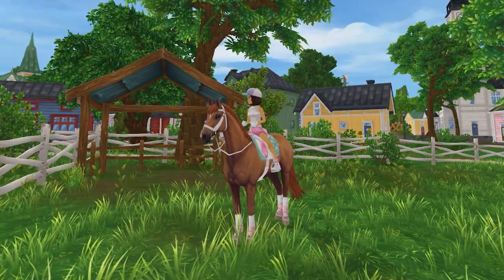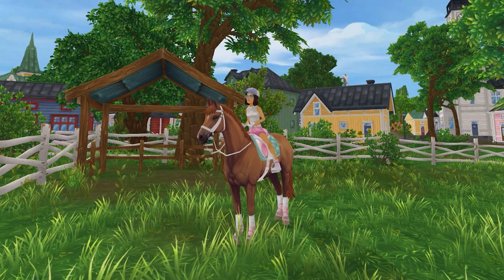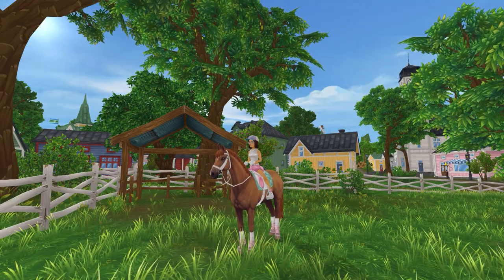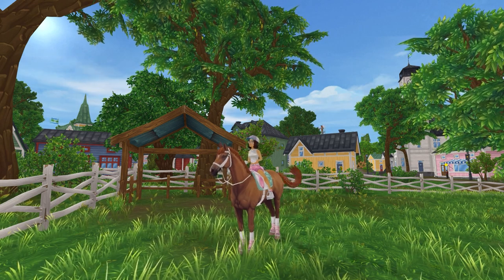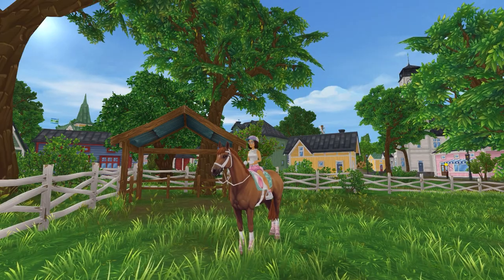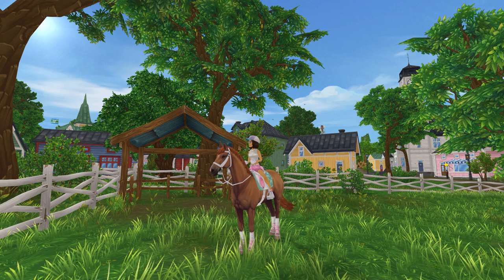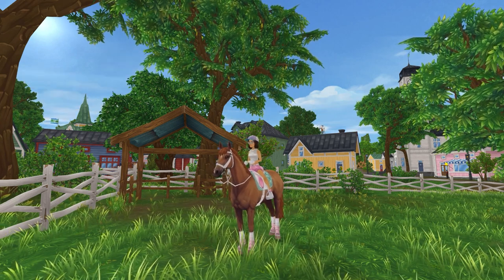Hey everyone! So for today's video, I'm going to be telling you my top 10 favorite horse breeds in SSO. This list is just my personal favorites — they're not even necessarily the horses that I think SSO did the best on. There are some horses that I think SSO suited really well and are very accurate to the breed, but they're just not on this list. Let's go ahead and get started.